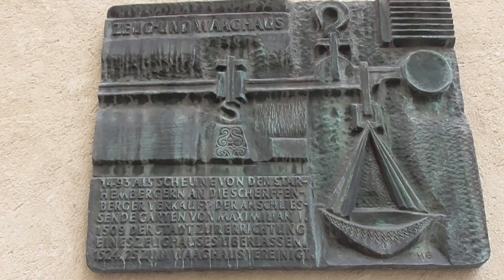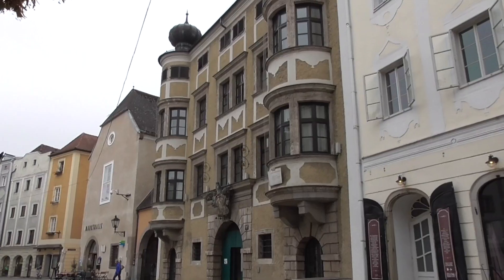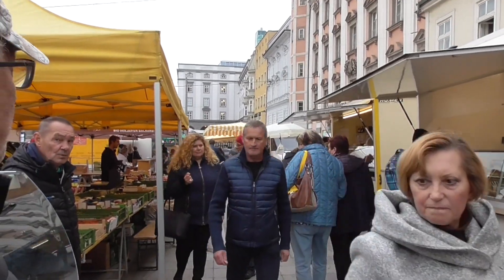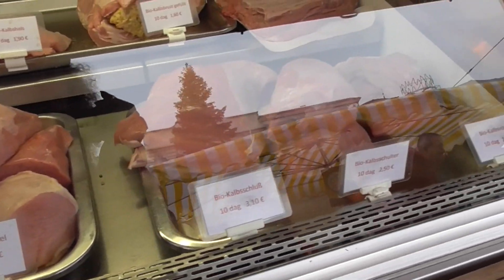The market hall from 1493. We've got market day in the old square. What beautiful veal and lamb.